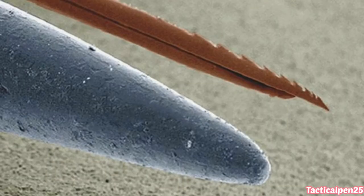Someone compared the tip of a needle and a bee stinger in a microscopic view. The needle is the one at the bottom and the bee stinger is the one at the top.